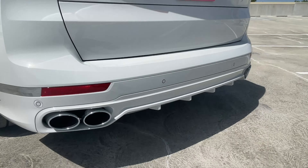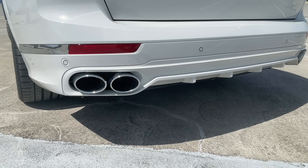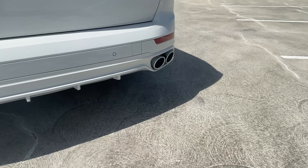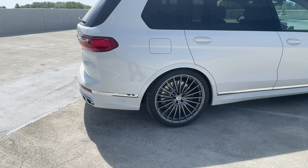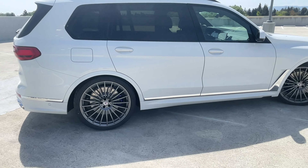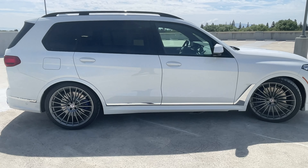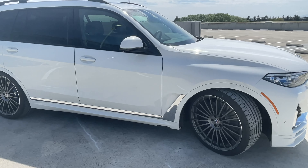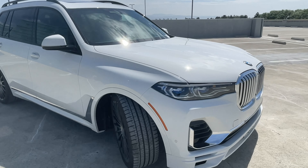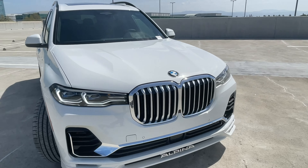Another distinctive feature is the oval quad exhaust — it looks fantastic. And again, the 23-inch wheels are gigantic. I think only one tire manufacturer makes these, and that's Pirelli.